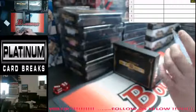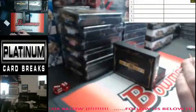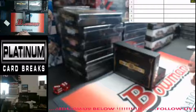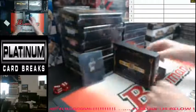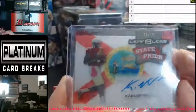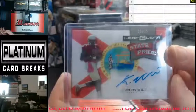First card up we have Ben Koyak, clear auto. State Pride, Carlos Williams, number 3 of 15. Might be easier to see with the background behind it. Carlos Williams, 3 of 15, State Pride auto.